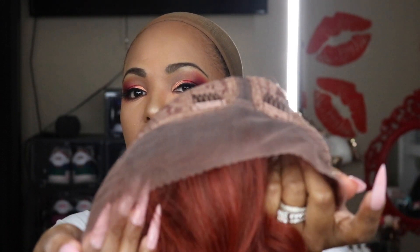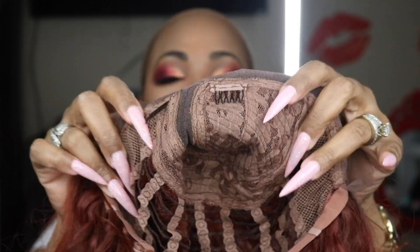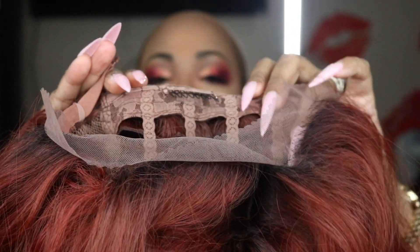It is a lace front — the front part is lace — but it's not like a 13x4 or 13x6. You have a side part, and I love a side part. You have two combs in the front — my Cardi B nails are getting stuck — one comb in the back, and adjustable straps on each side. I do have a big head but I want it to fit snug.